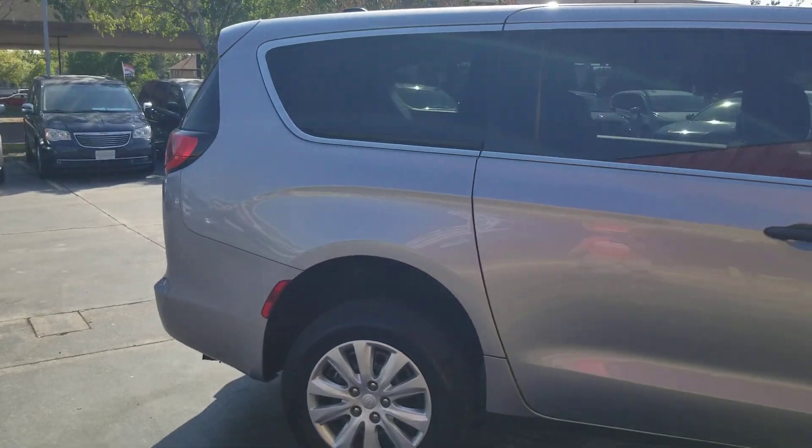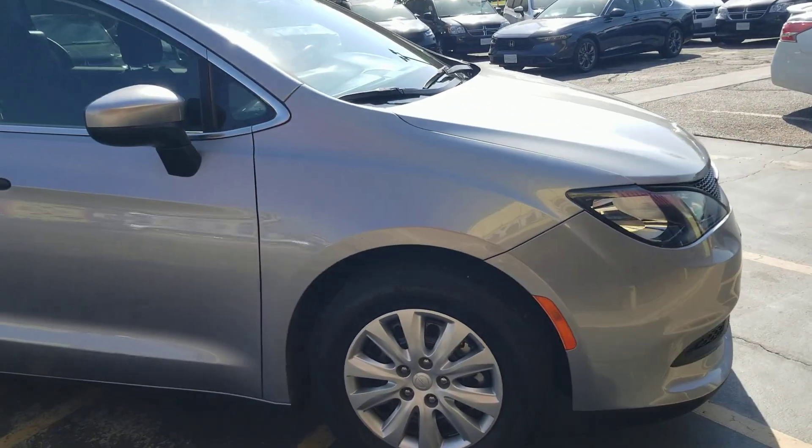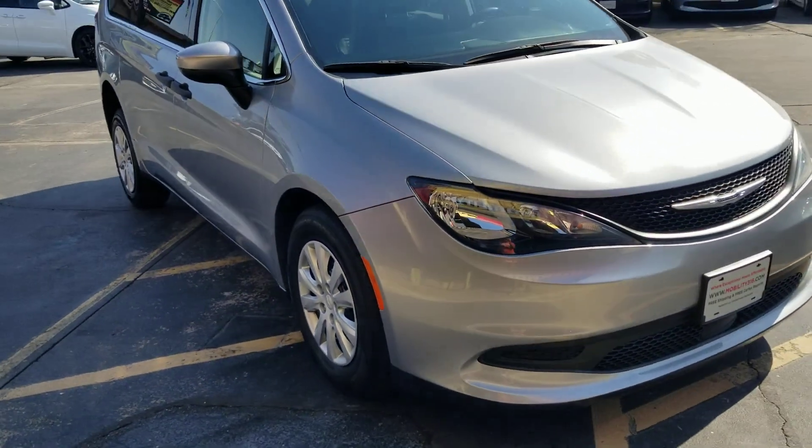As I do a walk-around of the van, it's got tinted windows. All the tires are almost brand new — they're all over 10/32nds — so you've got darn near brand-new tires on this vehicle.